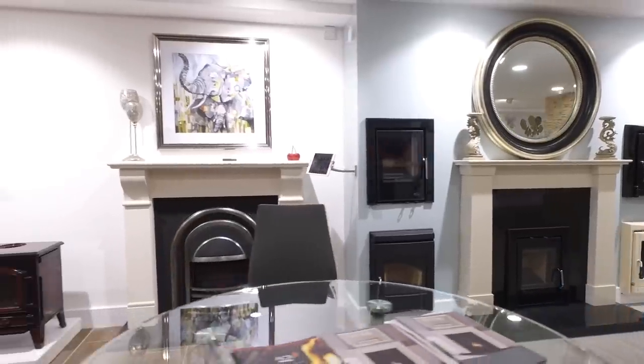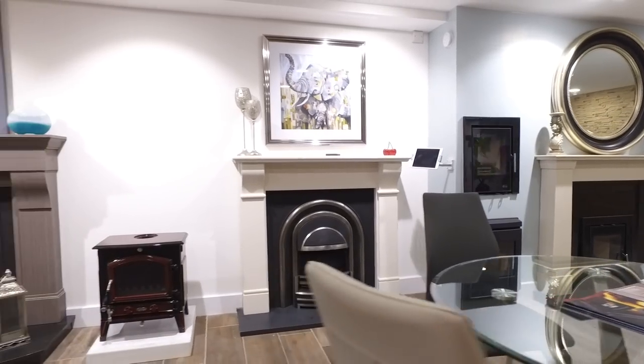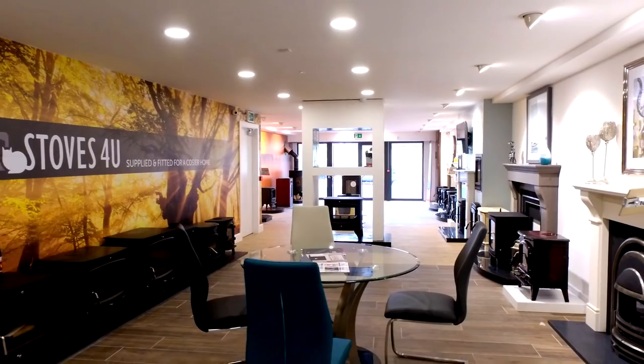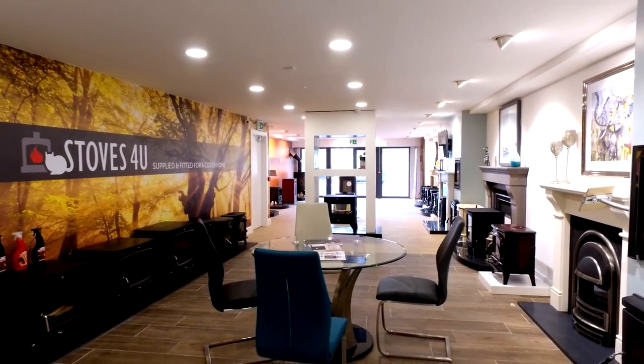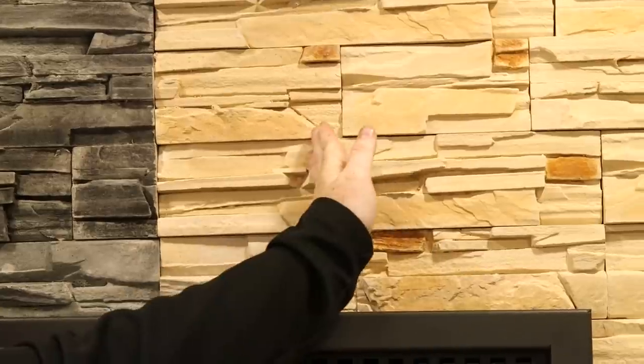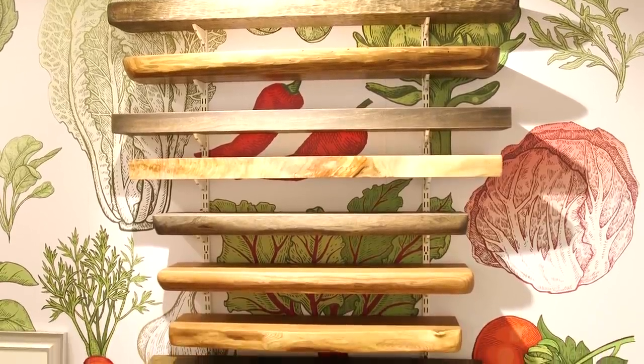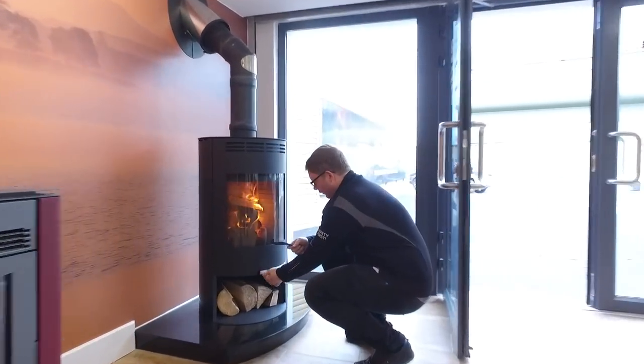If you don't have a chimney, we also specialise in prefabricated twin wall systems, which can be used in conjunction with any stove in our showroom. We also offer many other products, such as stone cladding, timber mantle beams, and all stove and fireplace accessories, such as companion sets and cleaning products.